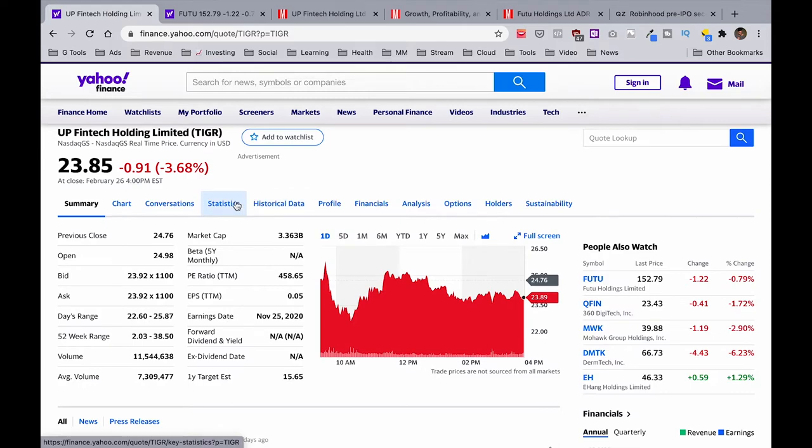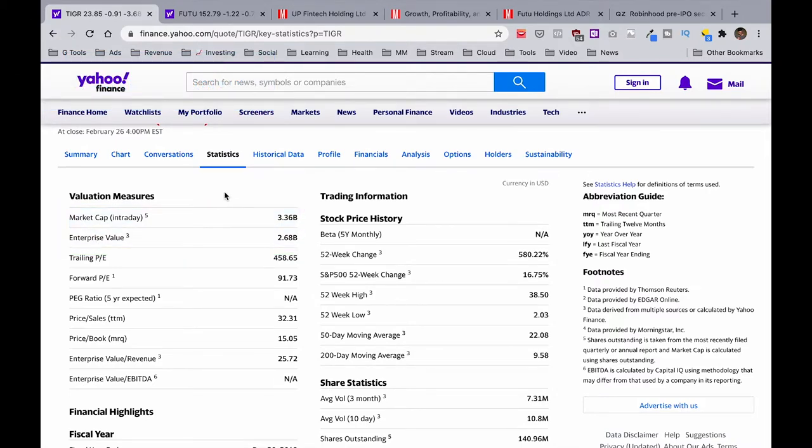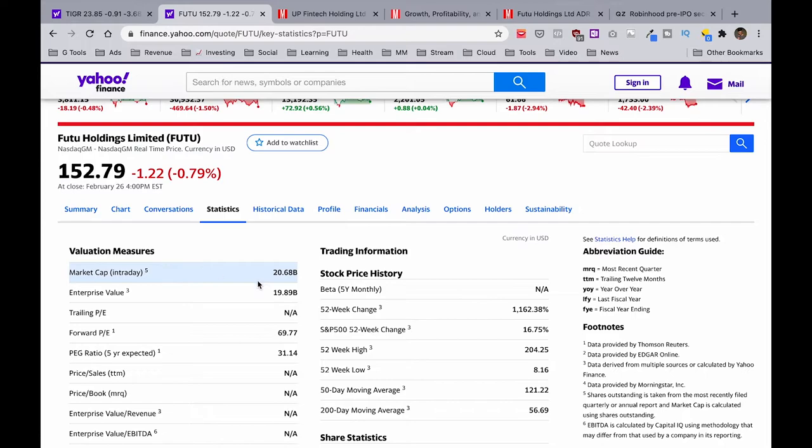Jump over to the statistics tab. Pay attention to just the first two figures: market cap and enterprise value. If the market cap figure is higher than enterprise value, the company has more cash than debt. Vice versa, if enterprise value is higher than market cap, the company has more debt than cash. As long-term investors we like to see companies with more cash than debt, because it means the company has money for expansion and growth. Both Upfintech and Futu show more cash than debt.